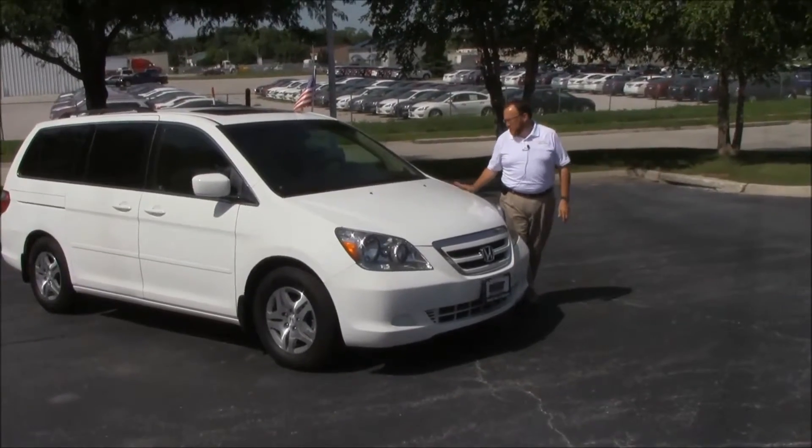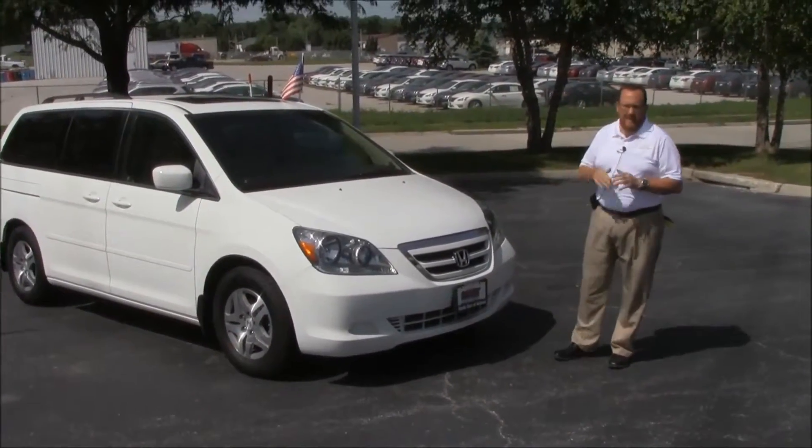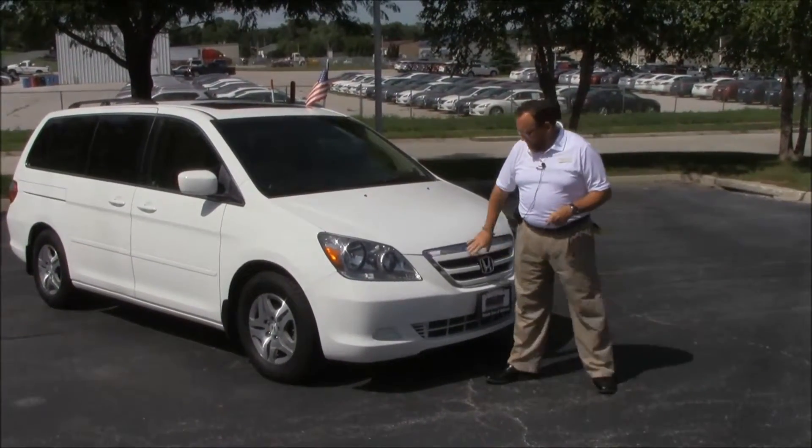Brian Kelly here from Honda Giant, here to show you this 2007 Honda Odyssey EXL. Just came in on trade, has 109,000 miles on it. Five mile-an-hour bumpers in front and back, chrome accented grille.